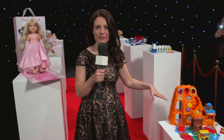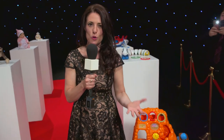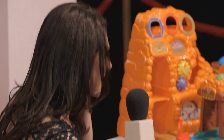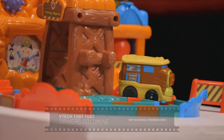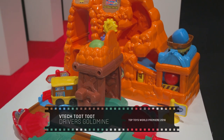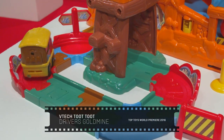And now steaming ahead of its rivals is this. This is the VTEC Toot Toot driver's gold mine train set and it comes with its own drop chute and mine. Now it's got a motorized engine but did you know it can also climb slopes all by itself. Now that's what I call a truly standout performance.